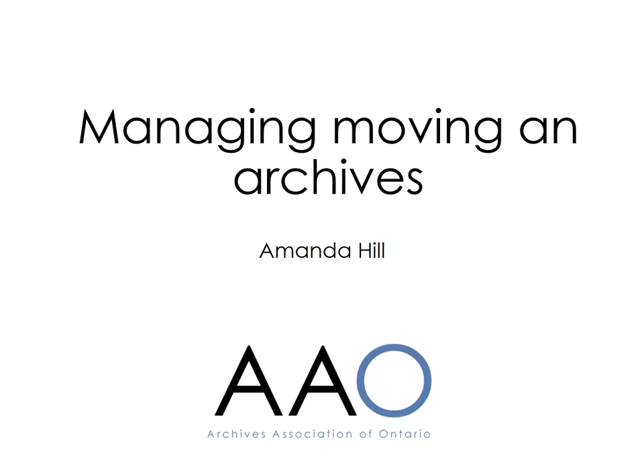Hello, my name is Amanda Hill of the Archives Association of Ontario. In this short video, I will be covering some of the experiences and lessons learned during a recent move of the Community Archives of Belleville and Hastings County, in the hope that it might be helpful for other people facing a similar move.